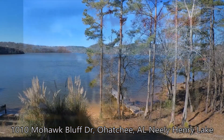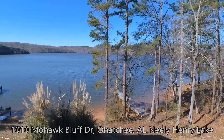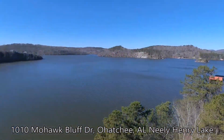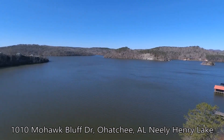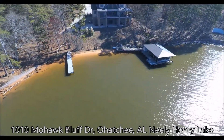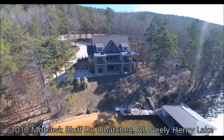This amazing custom-built dream home on the Neely Henry has it all, including the most breathtaking view imaginable from your master suite. With seven bedrooms, five full and two half baths, there is plenty of room for a large family or guests.